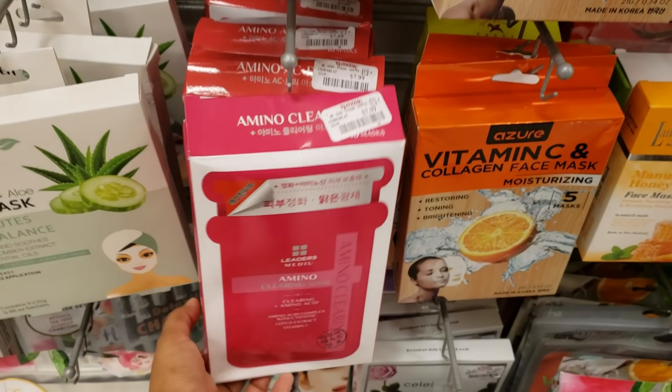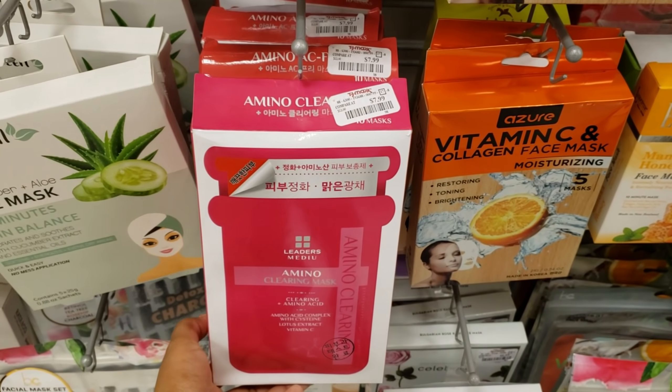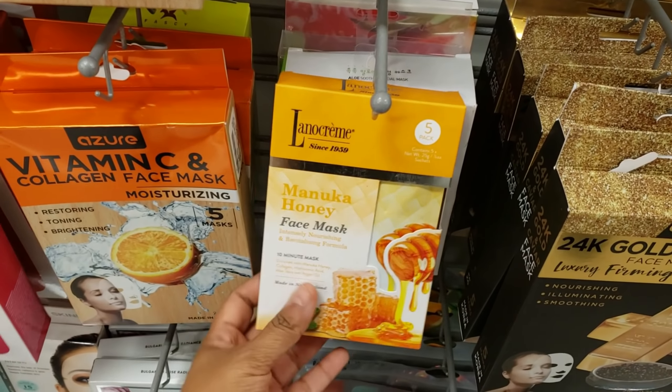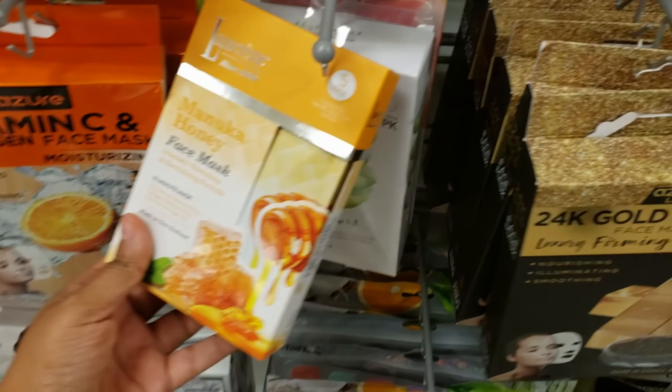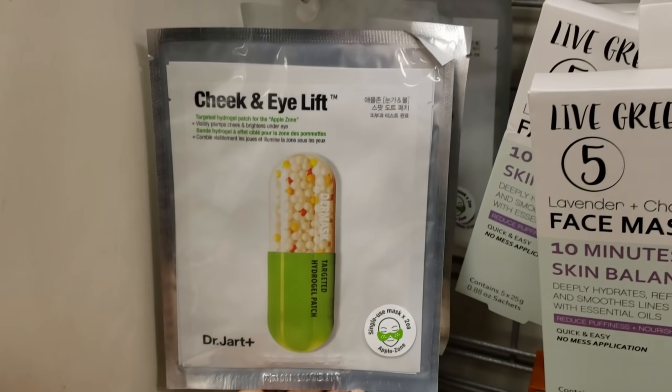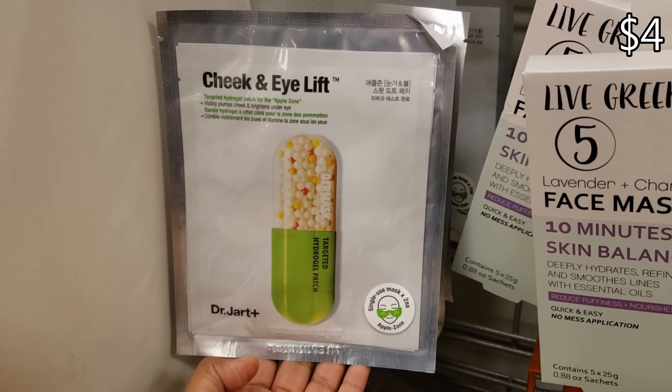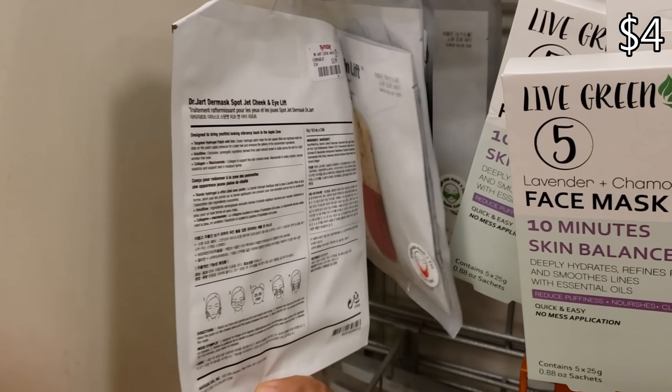They still have this one for $7.99 — I would try it out, you guys. Manuka honey, a five pack, and more aloe in the back. Dr. Jart cheek and eye lift — single use mask, you're going to get two in here for $4.